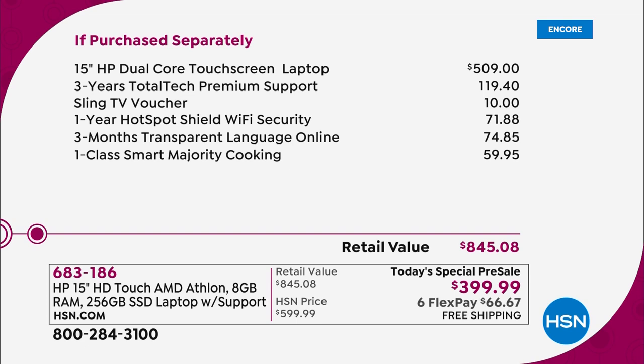Here's how it breaks down. The laptop alone on our best day would be $509. The three years of premium 24/7 USA-based tech support is $120. Sling TV — if you want to reduce your TV bill, we're going to give you a fabulous Sling TV voucher, $10. One year of Hotspot Shield Wi-Fi security — so important in this day and age — $72. Three months of Transparent Language Online to learn a new language, $75 there.